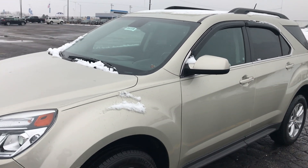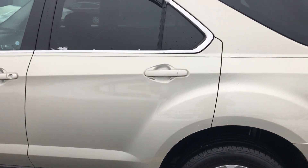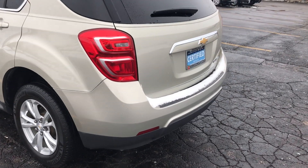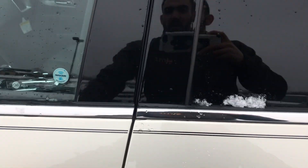Apple Chevy is offering almost $2,500 in savings for this vehicle. This specific Equinox is a front wheel drive LT model and it does come with tinted windows and even a remote start.